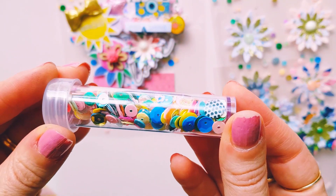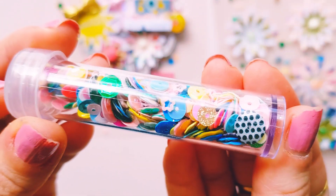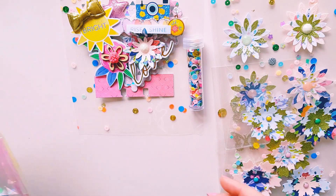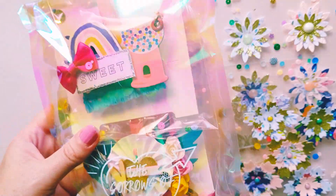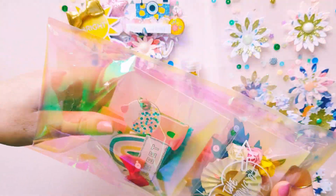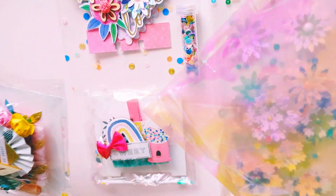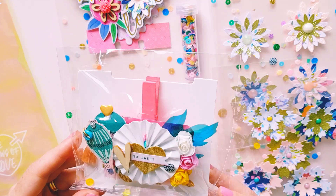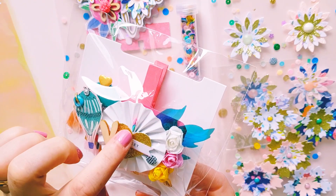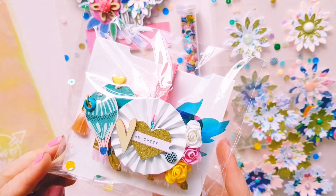That beautiful sequin mix is absolutely stunning — I just love all the colors, it's like a rainbow on my table right now. Then there's this pack of embellishments in one of those really pretty iridescent bags. I think she has made some embellishments. I love this one — even how the sequins have got themselves stuck in that rosette, it just gives it a little bit of something different and it looks so pretty.